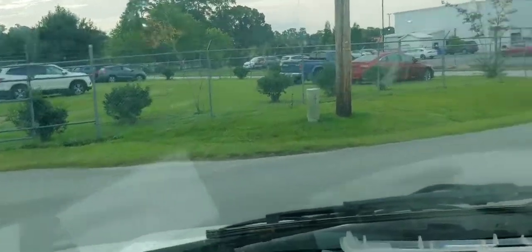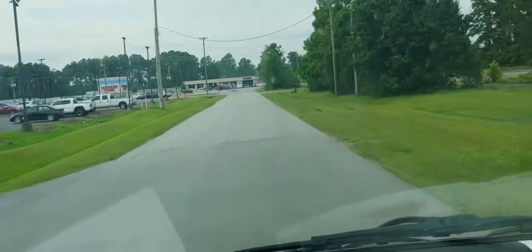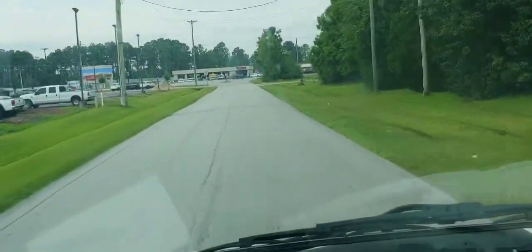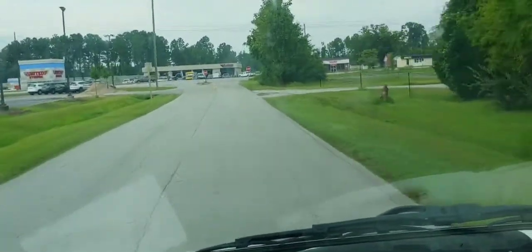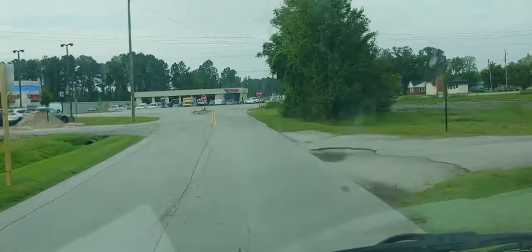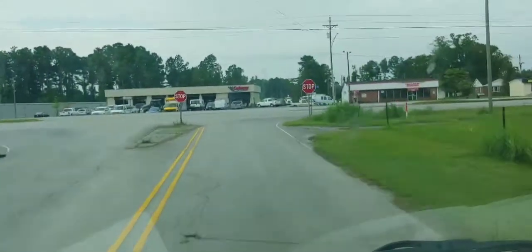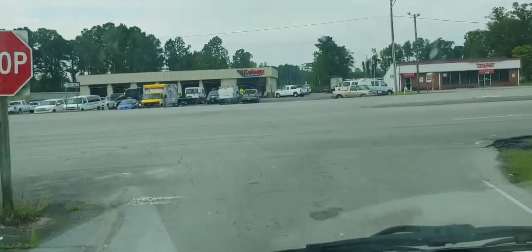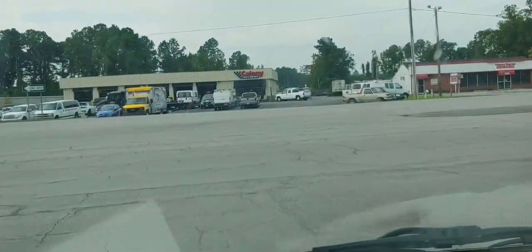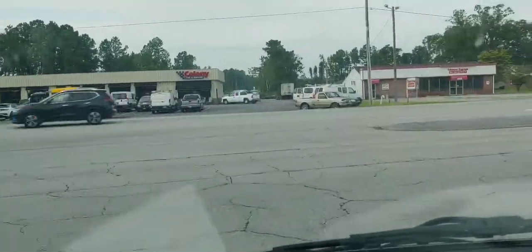Alright, good morning everyone. It is Thursday, August 26th. Getting ready to head on over to the boss's house, get some readouts from a home inspector.